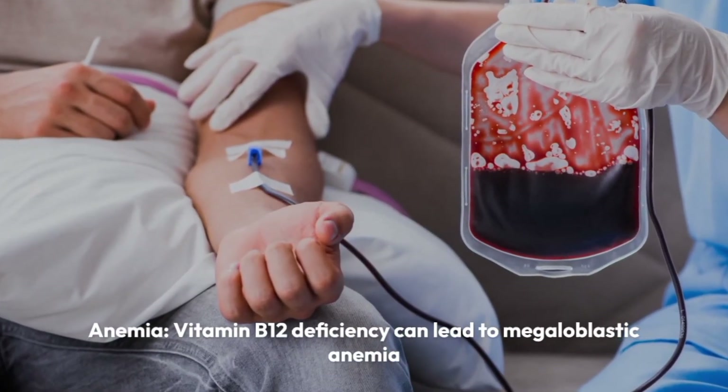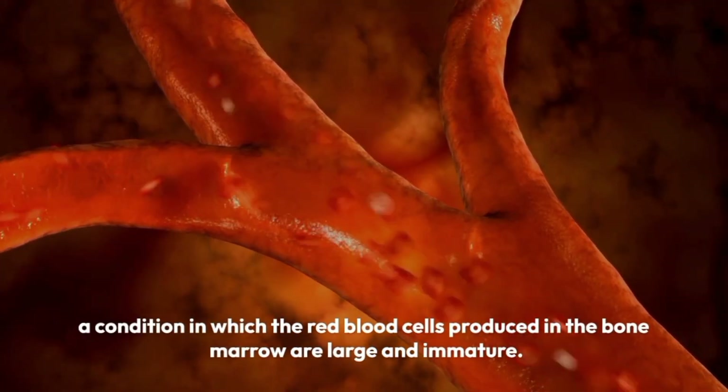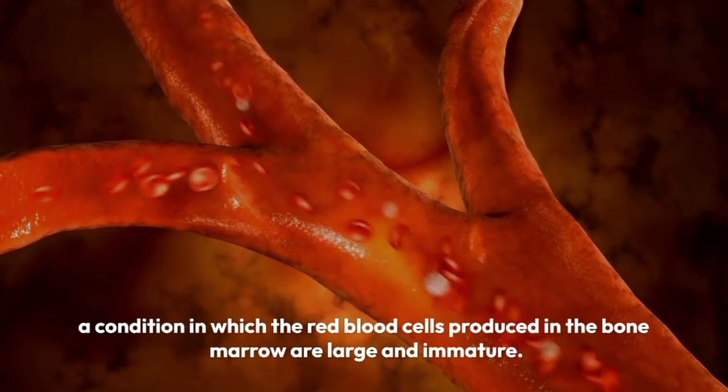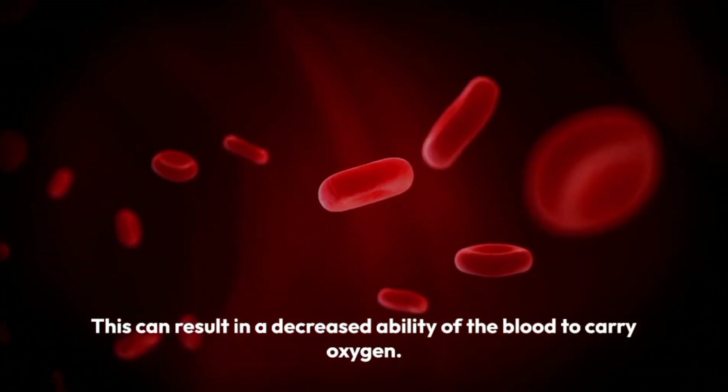Anemia. Vitamin B12 deficiency can lead to megaloblastic anemia, a condition in which the red blood cells produced in the bone marrow are large and immature. This can result in a decreased ability of the blood to carry oxygen.